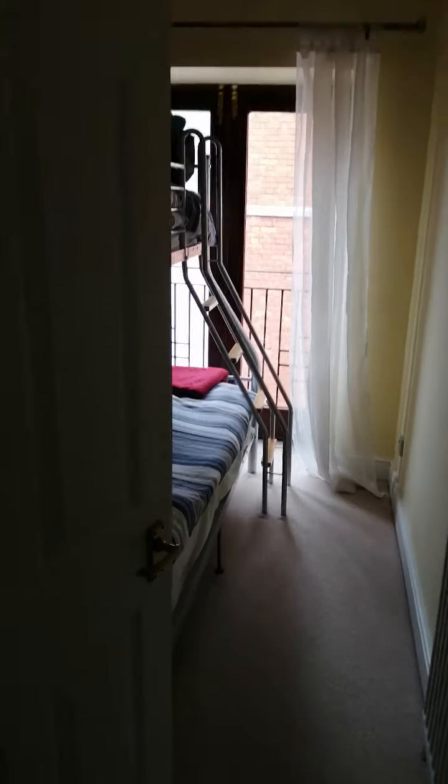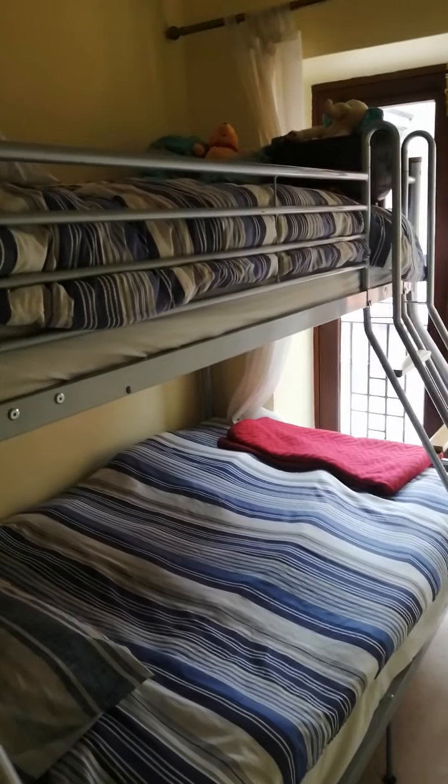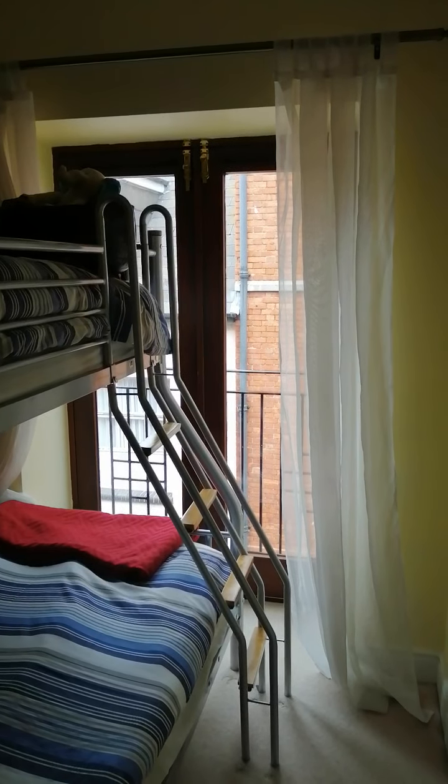Then we come back to bedroom three, which is a very good sized single room, made to look slightly smaller because there are bunk beds in it currently. And then you've got doors again to a Juliet balcony.